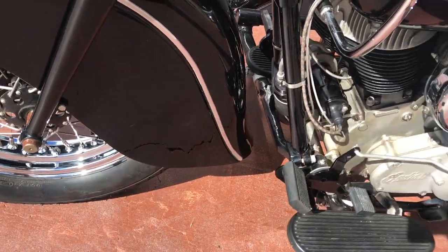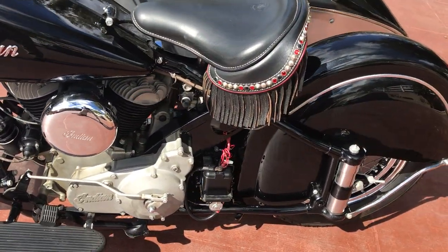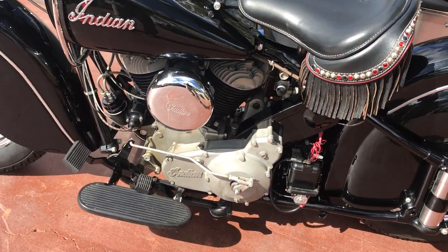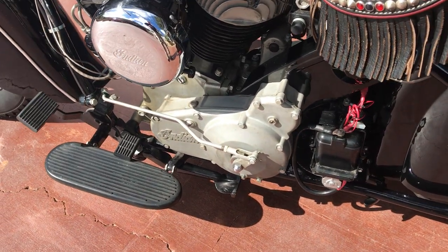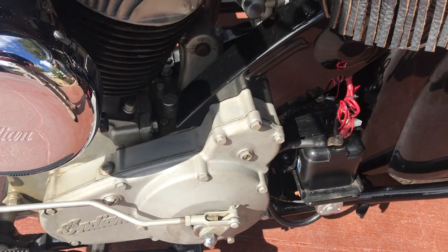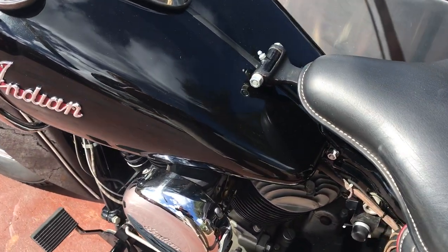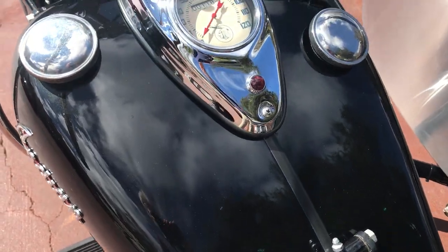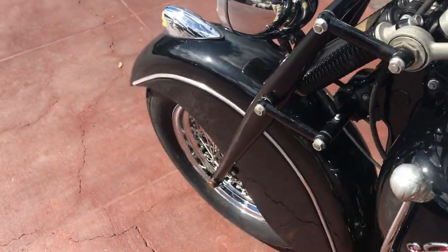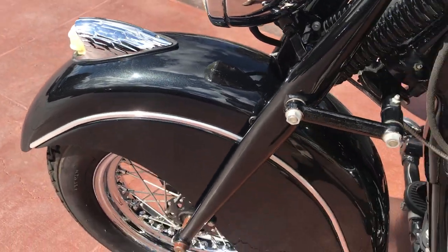He didn't restore this as a 100-point correct restoration. He built it as what I'll call a mild custom. From what I can recall from our conversation, I believe he said it was a NOS engine and gearbox. The bike's been painted in what I'll call a black charcoal metallic paint scheme — I don't know if you can see the metallic there, but it's a very nice job.